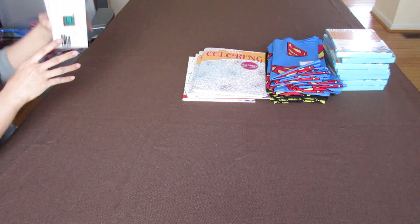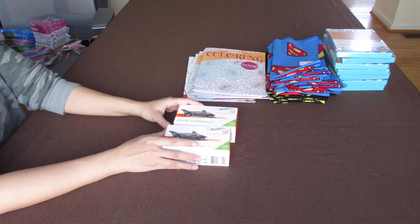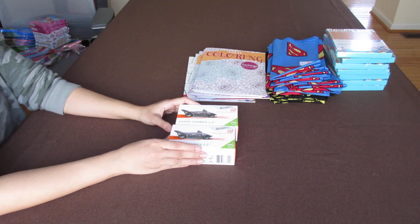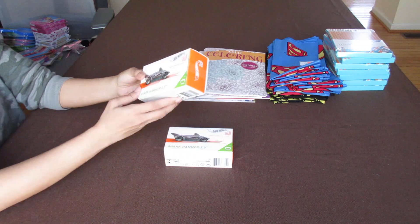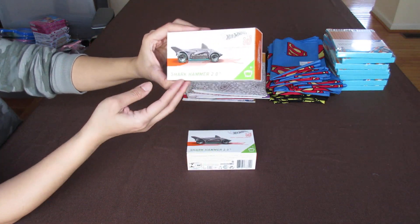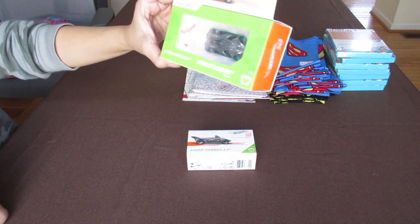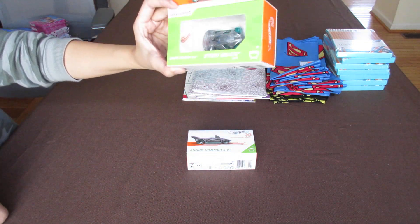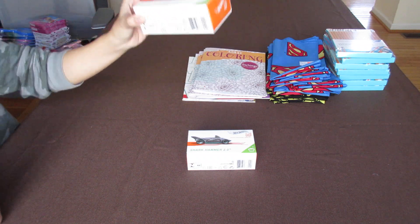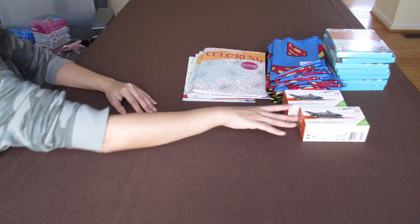Trish from Birthbeat does a really good job of finding Hot Wheels at Dollar Tree. I usually don't find them — they're usually sold out — but I was excited that these were there. They had several Hot Wheels: Shark Hammer 2.0, very fancy packaging, but I just need the Hot Wheel. So I grabbed two for my themed shoeboxes.